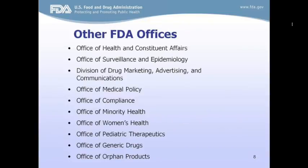These are some of the other offices located within FDA, including the Office of Health and Constituent Affairs, where Selena and I work. Our office works with external stakeholders such as yourselves and internal stakeholders such as the centers I just talked about. Many of these offices are there to support the three review divisions.